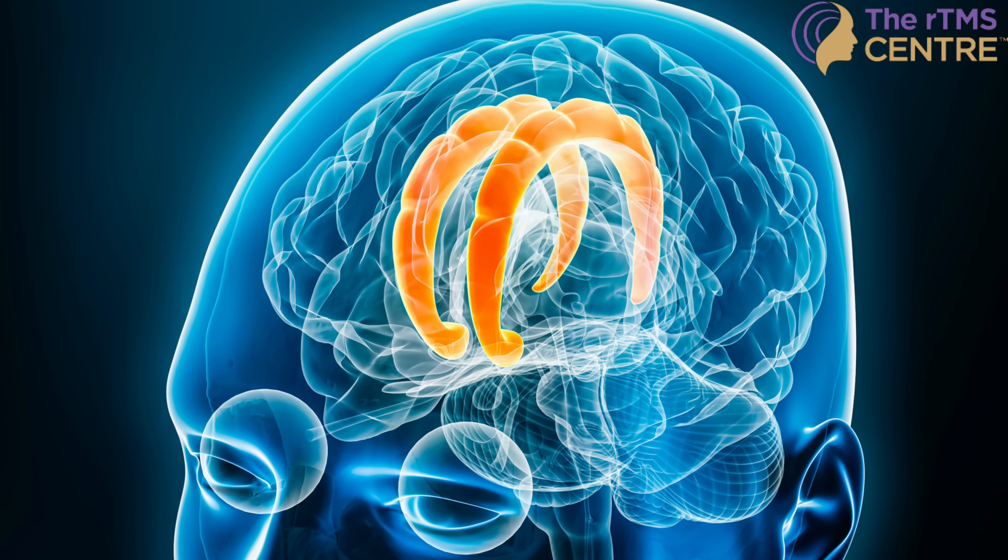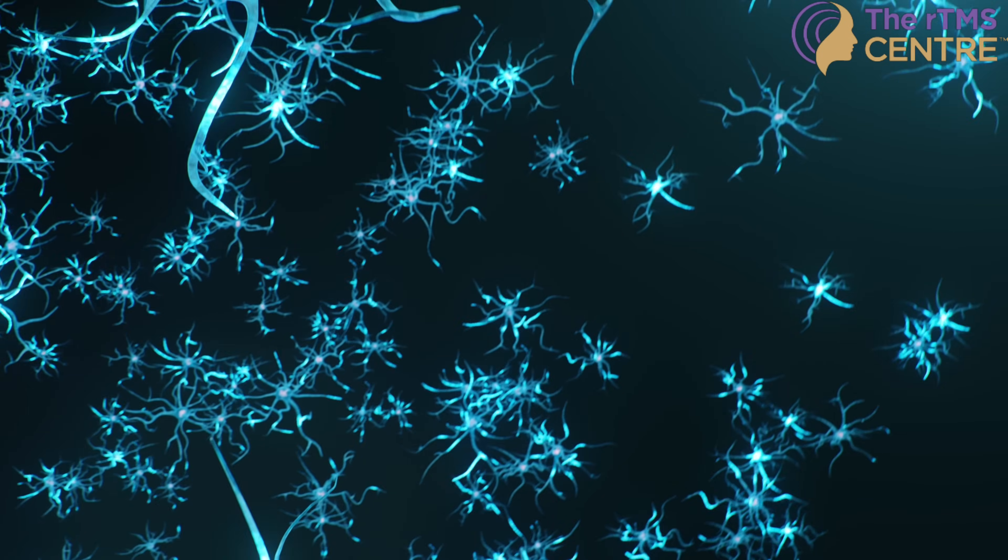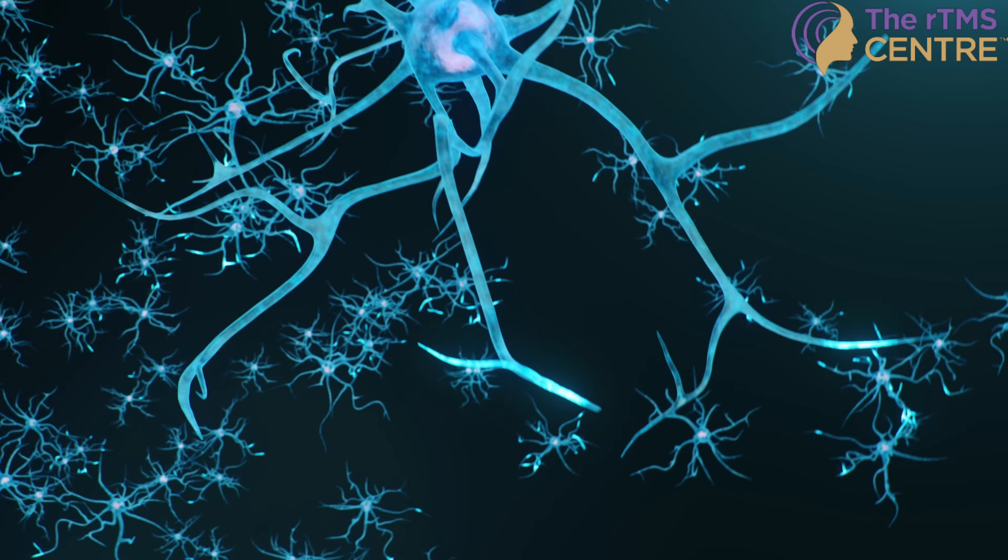How does this actually work? During a TMS session, you sit comfortably while a small magnetic coil is placed near your head. This coil sends gentle pulses to the targeted brain area, and these pulses stimulate the dorsolateral prefrontal cortex, which is connected to the limbic system — the part of your brain responsible for emotions like fear and stress. Over time, these pulses help to rewire your brain, making it easier for you to feel calm, clear-headed, and more in control.